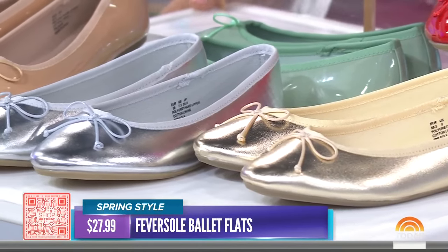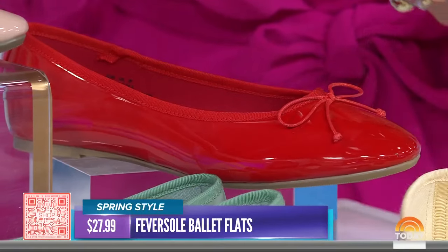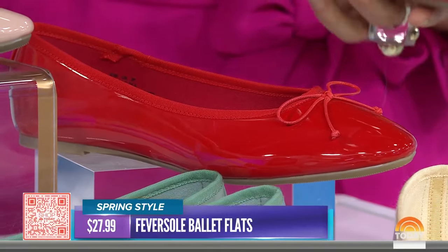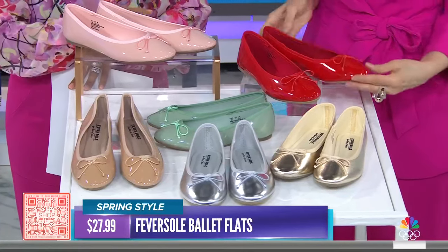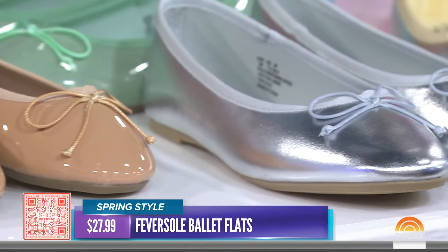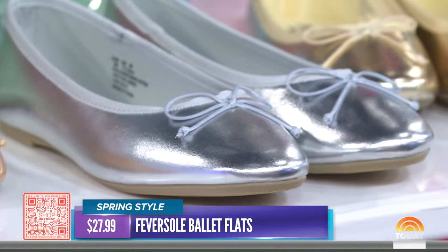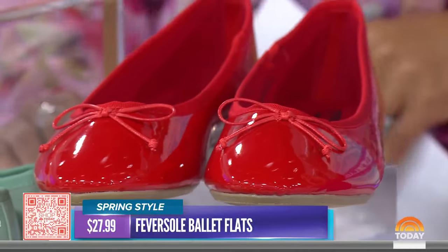Around $27 — and so comfy, which is not usual for the ballet flat. These have a memory foam sole, and what I love about these is they are like a patent leather, so they are really fresh. They come in this season's it-colors like ballet pink — ballet core is a huge trend — also the metallics and red. Red ballet flat Google searches have spiked really this month, so there are so many colors, all around $27.